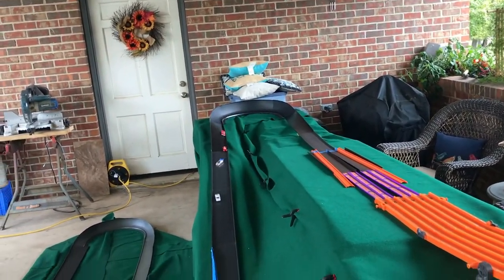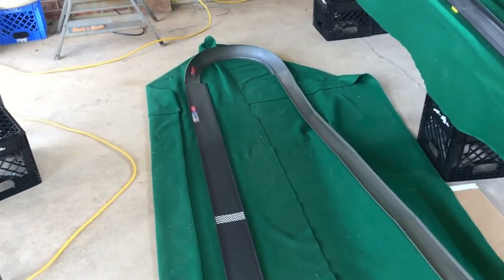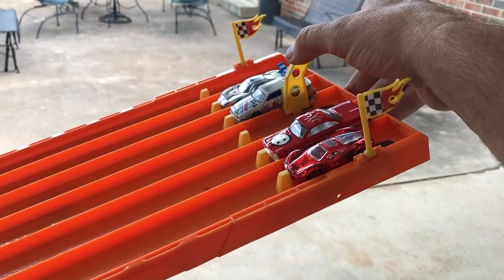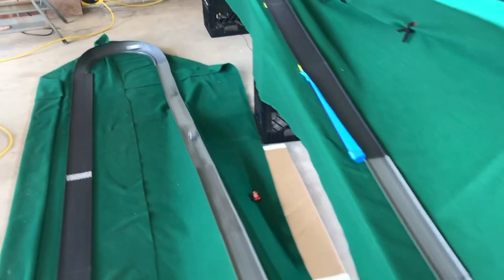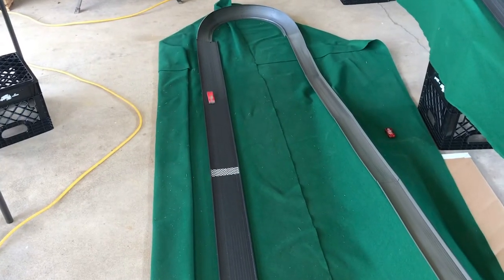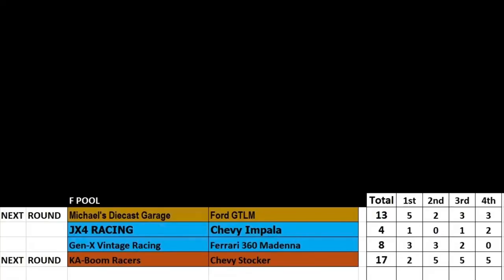Heat three: everybody's through and coming down. The Stocker's in first. The Ford GTL-M goes off the track and back on. The Modena finishes third and the Impala fourth. Last heat: the Chevy Stocker looks good for first. The Stocker goes off again, the Modena goes off, and the Ford GTL-M finishes in second. The Chevy Impala takes third. Because of that non-finish, the GTL-M and the Chevy Stocker will advance.